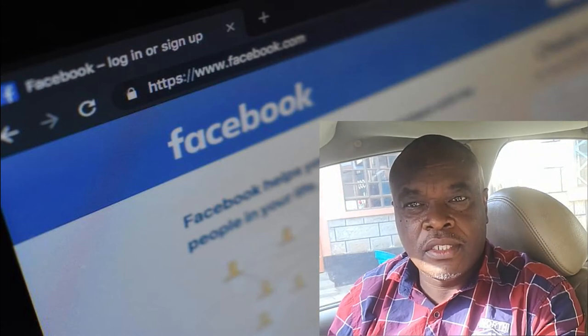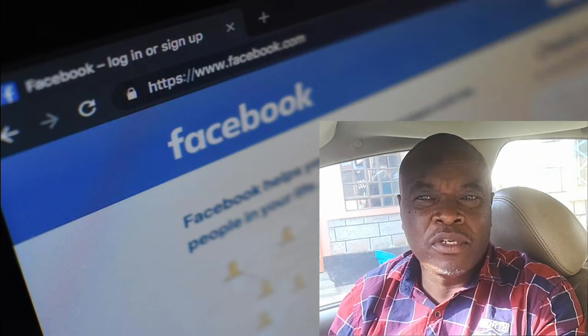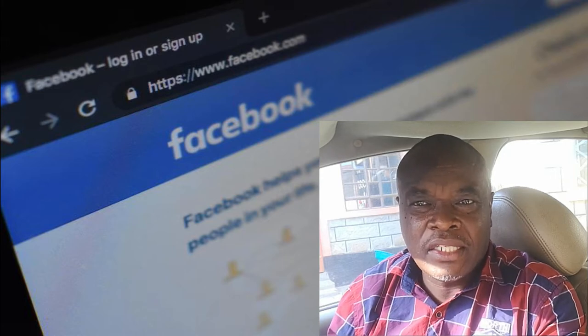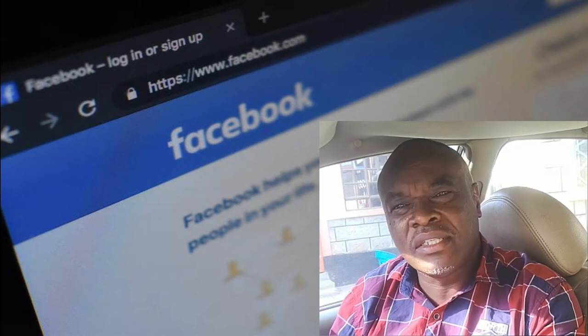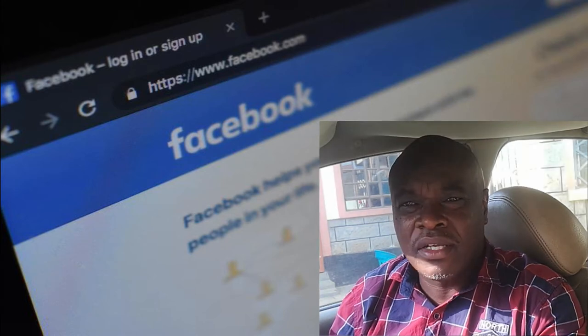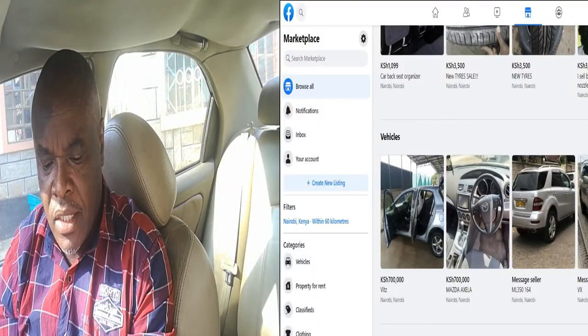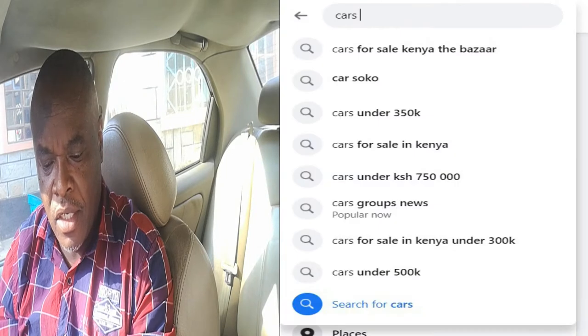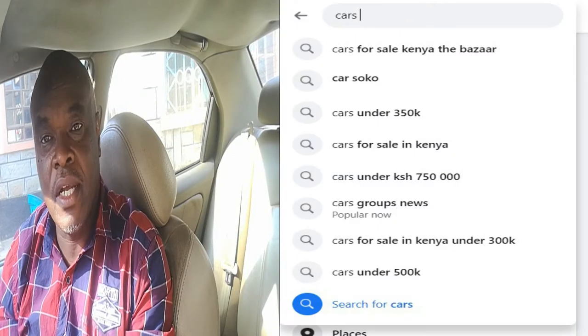Facebook is one of the most used online platforms to sell items — from cars, houses, utensils, furniture, anything you can think of. It has hundreds of car selling groups and pages. You can list the car based on your expected price, with many groups categorized depending on the price of the car or sometimes even on the make and model of the car.